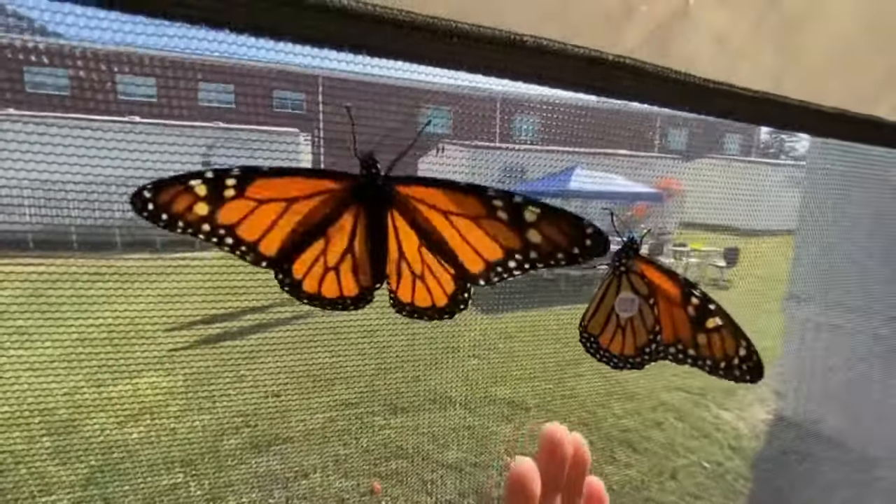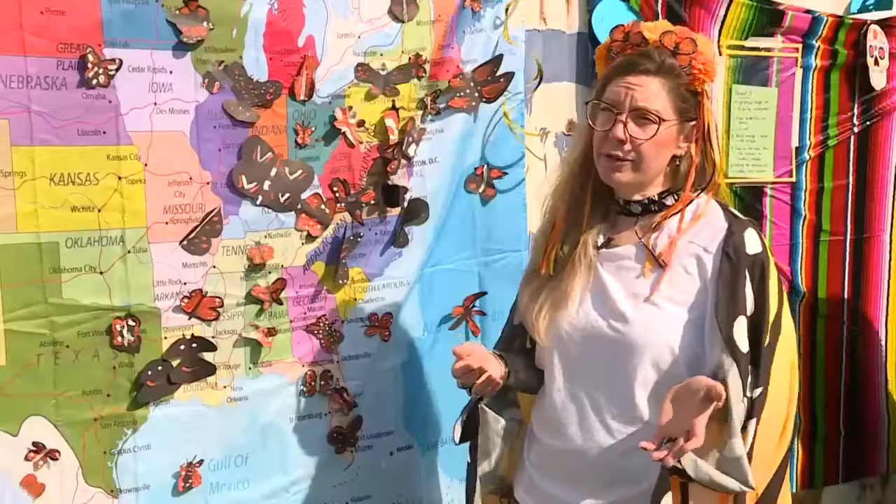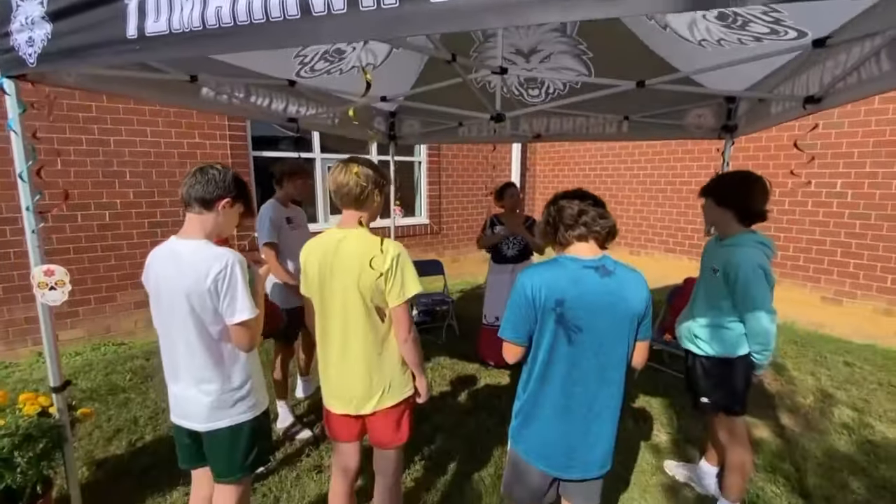In my life science class, we learn about the species, we learn about environmental conservation and environmental stewardship. But here at Tomahawk Creek Middle, the lessons go international.